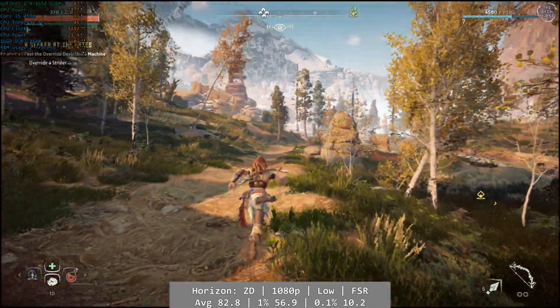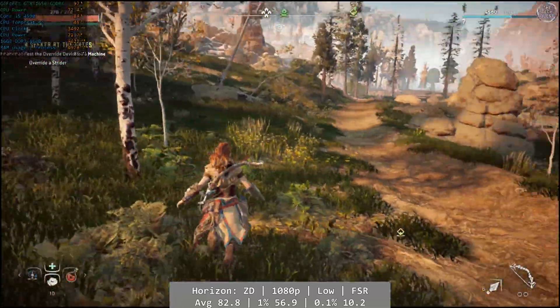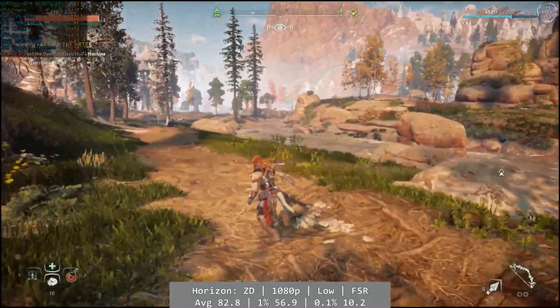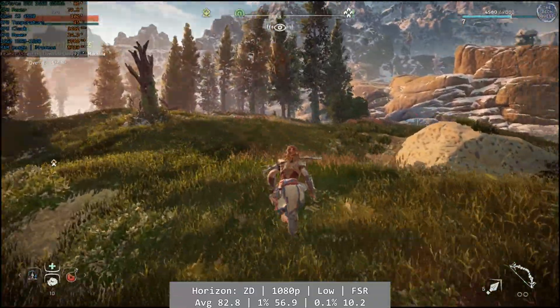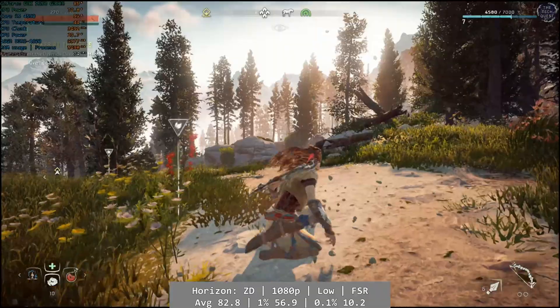Horizon Zero Dawn is our penultimate game today. At 1080p and using the game's low preset with FSR set to performance, we saw pretty good performance overall. The game looked decent and with an average of 82.8 FPS it ran great too. Percentile figures: 1% was 56.9 FPS, with the 0.1% on the low side at 10.2 FPS.